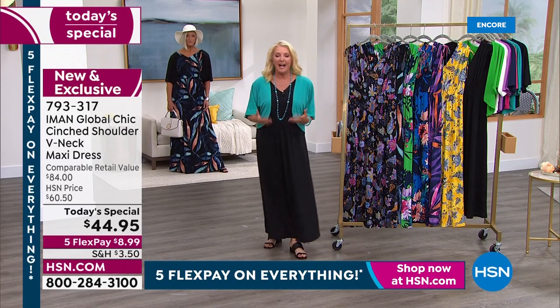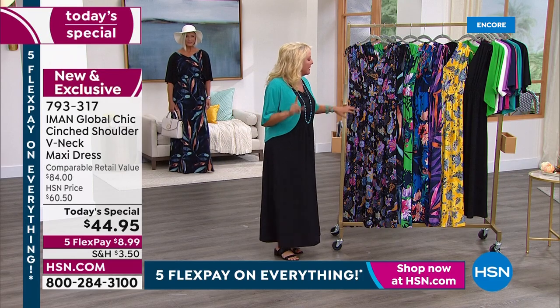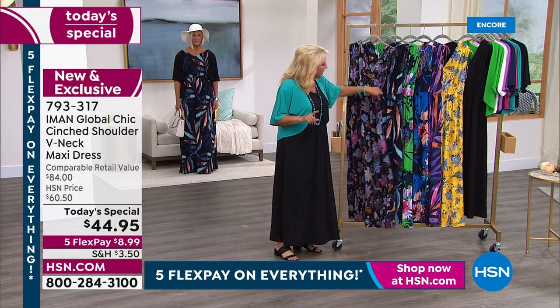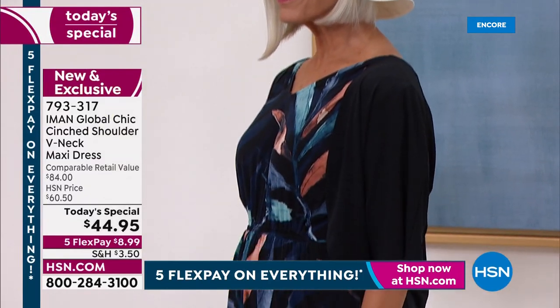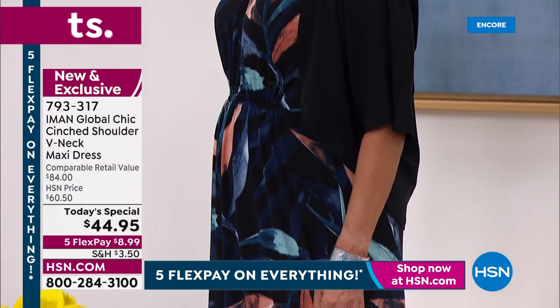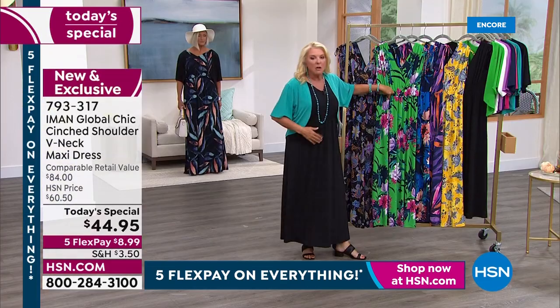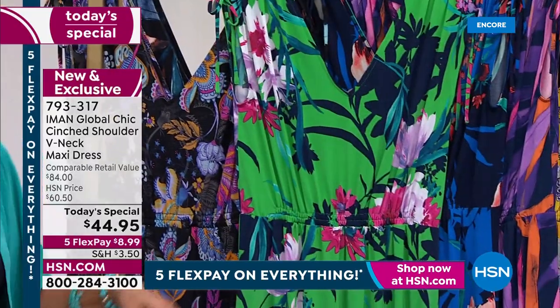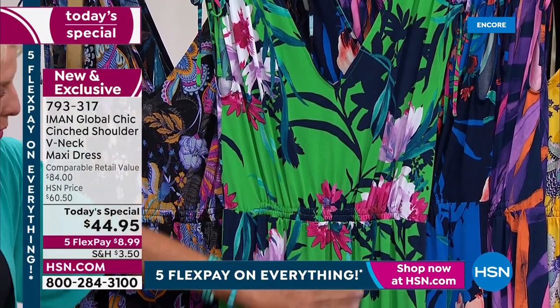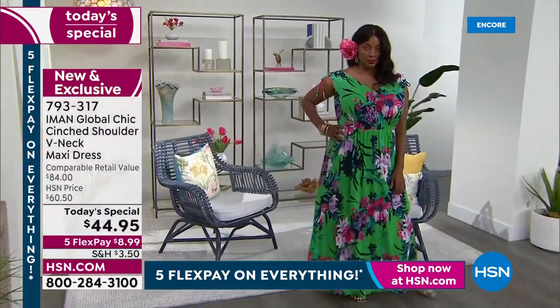I want to point out another feature - the little bit of pin tucking right here in the green floral version. I carry all my weight in my tummy area and I'm always really honest about it. This really just beautifully glides over that tummy space right here. It really turned out so nice.